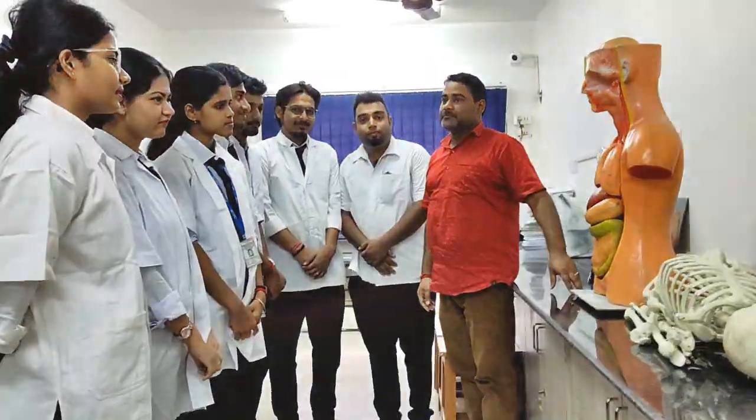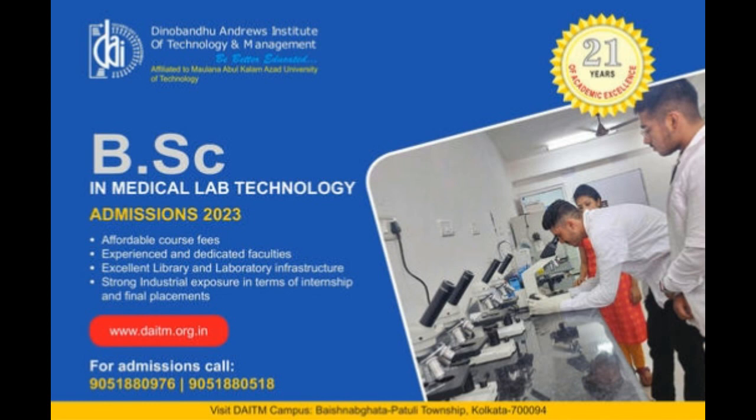Let us empower you to make a better tomorrow.